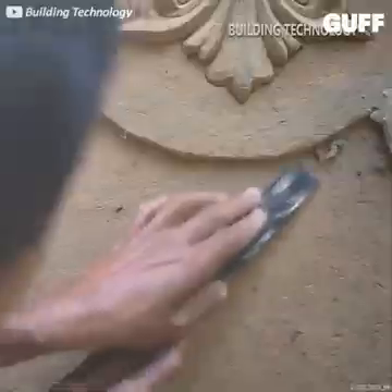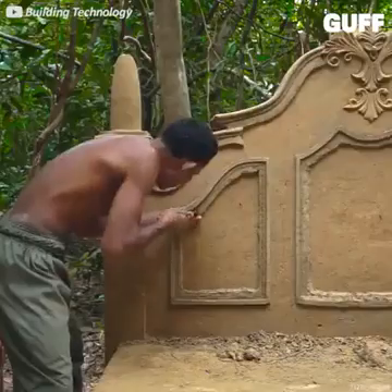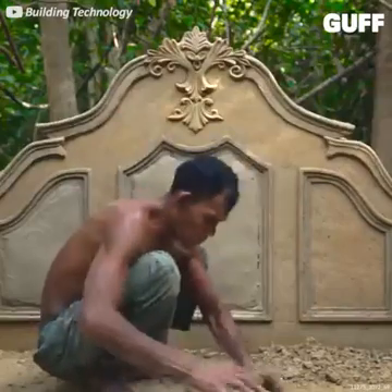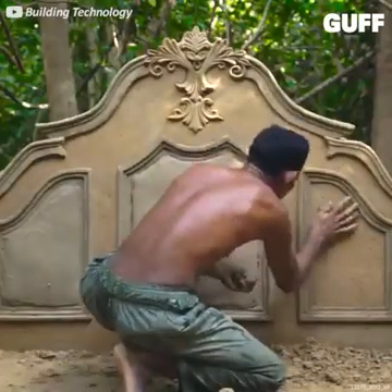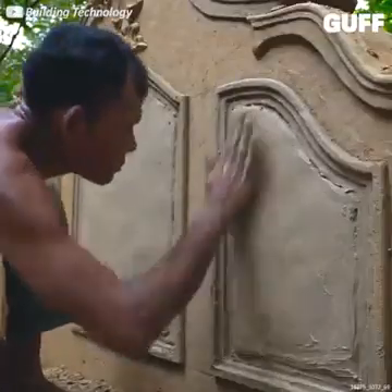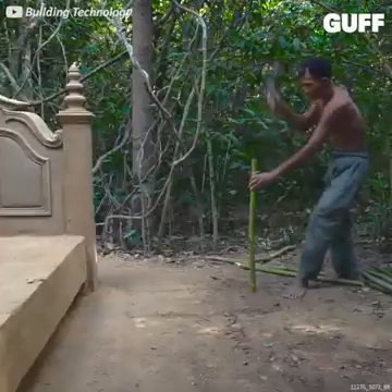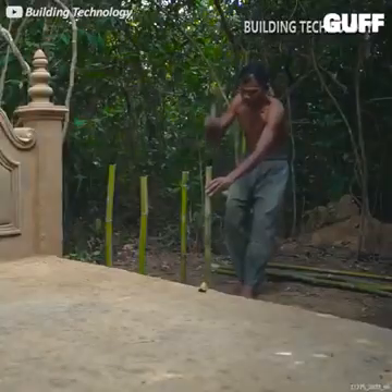It's a headboard for a rather elaborate bed, and in the end he'll have a whole bedroom set. Just look at that — I'd love to see what he could do carving real wood. The bed frame is just about done.